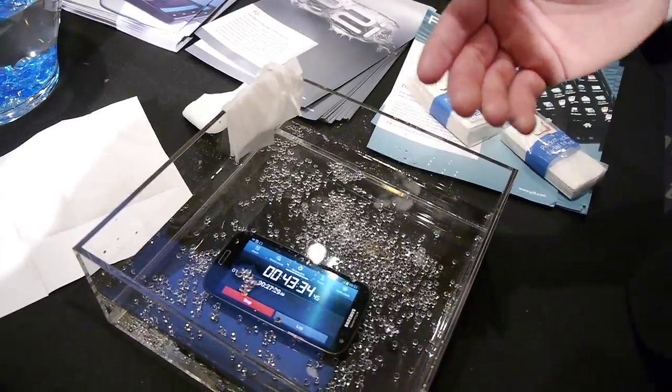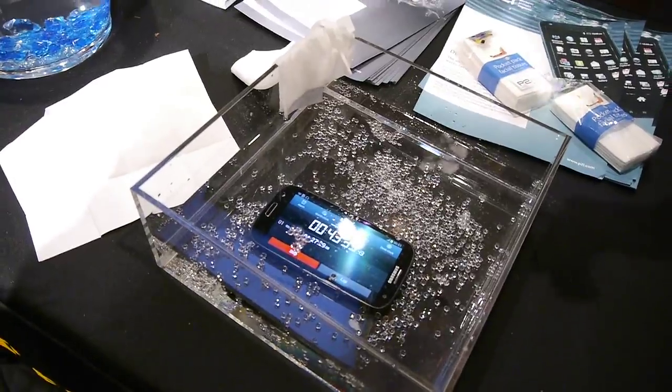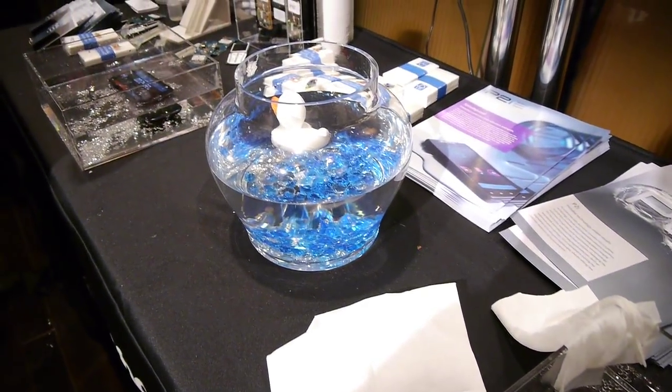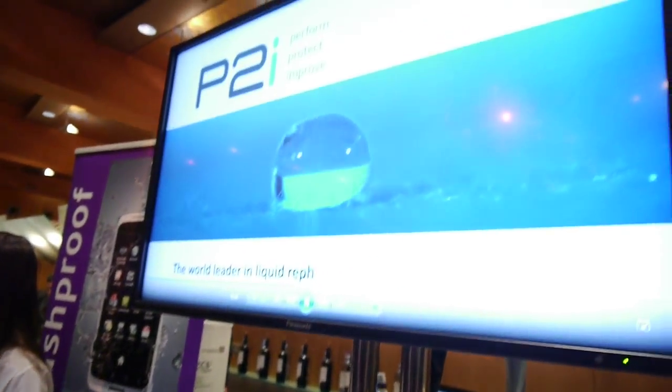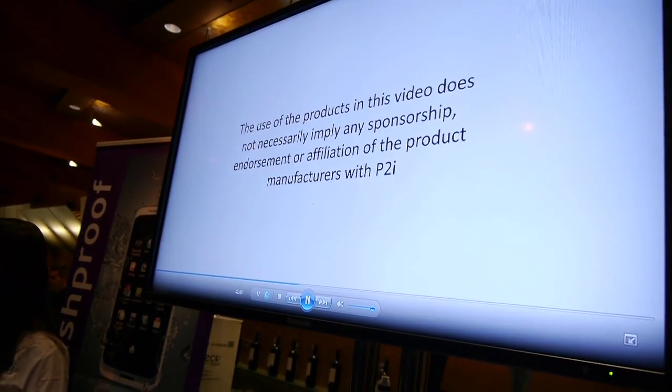Not many consumers are really happy about sending their phone away and spending 60, 70, 100 US dollars to get their phone treated and then having it sent back to them. The manufacturers can absorb the cost of this, and basically out of the box this technology becomes readily available.